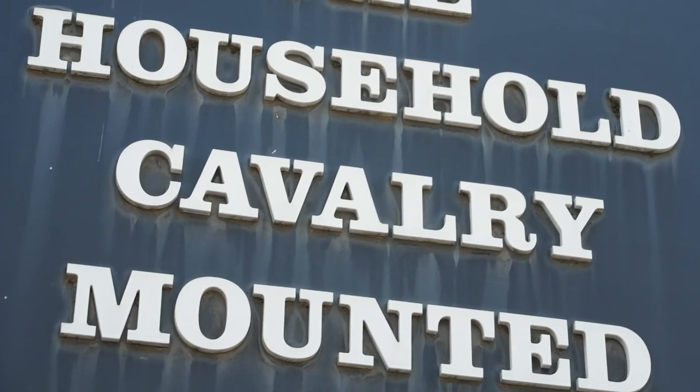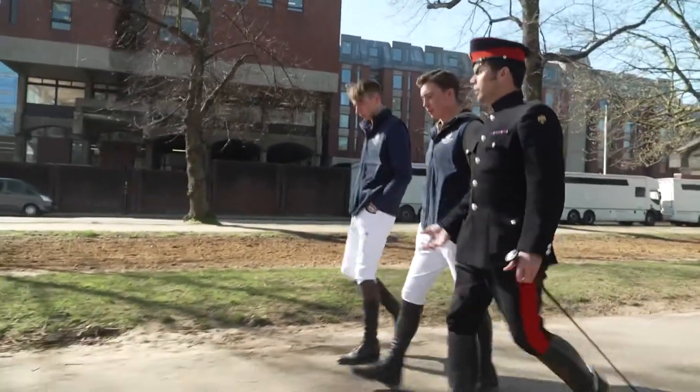Hi, I'm Jack Whittaker and we're here today at the Royal Hyde Park Barracks with the Household Cavalry.